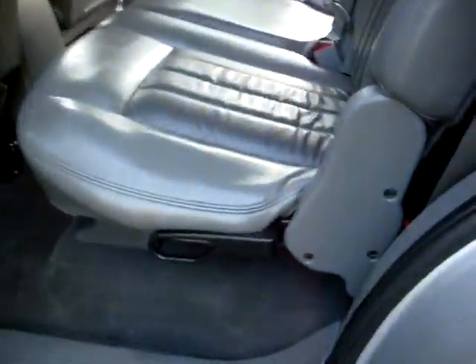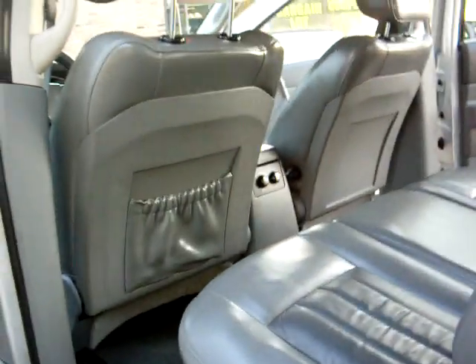It has adjustable foot pedals. Let's take a look at the back — it's got the DVD player, rear heat and air, and easy access to the third row seating.